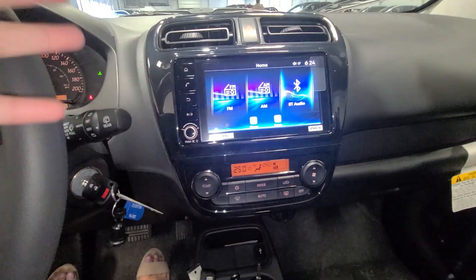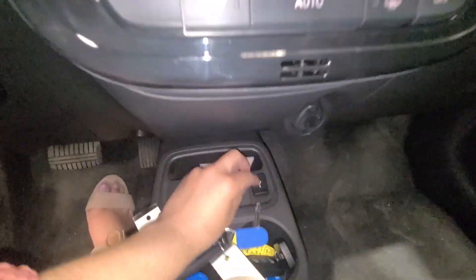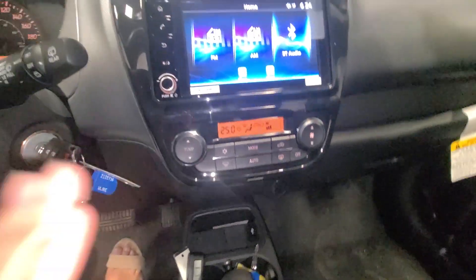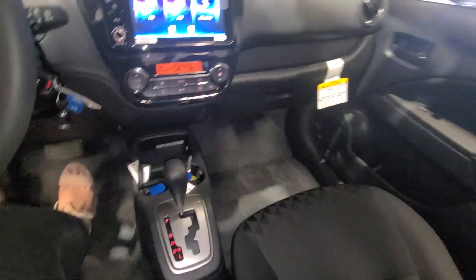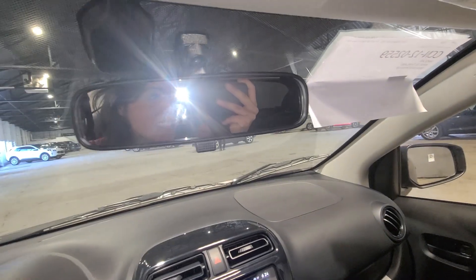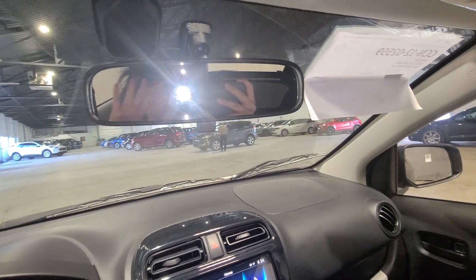You're going to have SiriusXM radio, AM/FM radio, and you can connect via Bluetooth, Android Auto, and Apple CarPlay. If you want to connect your phone with a USB cord, you absolutely can. Underneath you have your climate control settings. That's a quick little peek of our beautiful 2022 Mitsubishi Mirage SE trim level — thank you so much for joining me today, I really appreciate it.